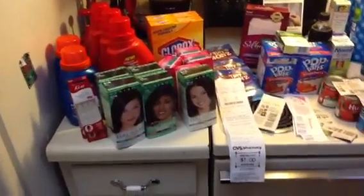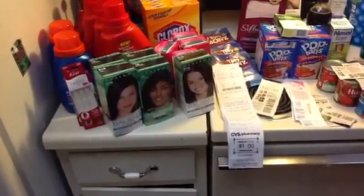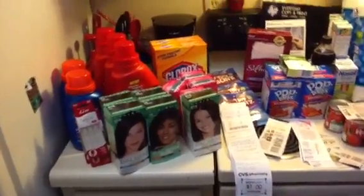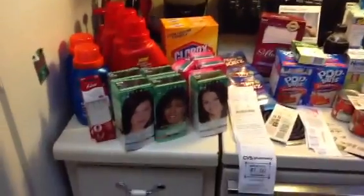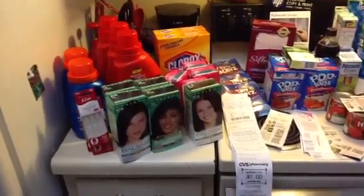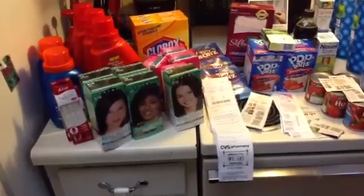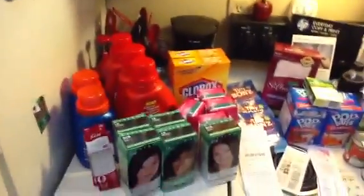I paid $5 out of pocket. This hair color will be nice to donate to a shelter. Since these weren't clearance, they had a lot of different colors so I picked black — colors everyone could use if they have dark hair. My subtotal was $5, tax was $1.20, so I paid $6.20.